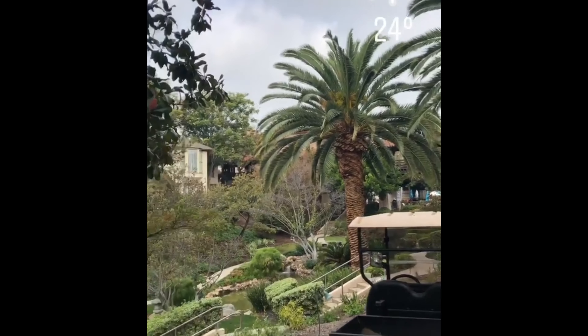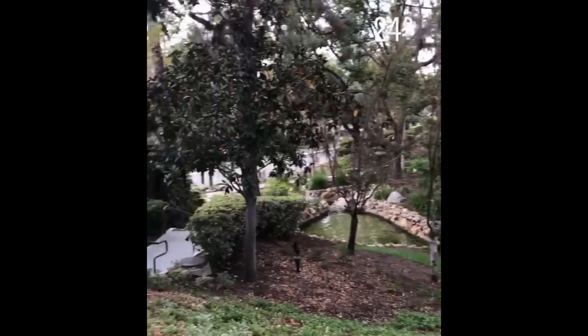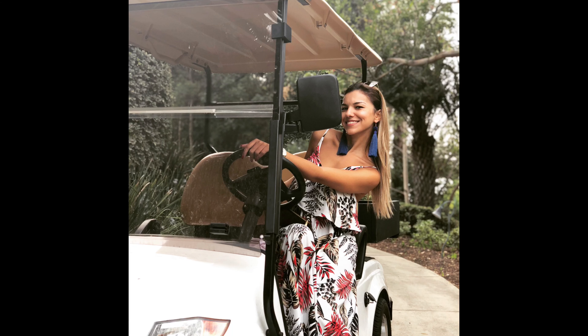The back of the hotel is stunning — there is a huge lawn where you can have parties or lunches. I did get to explore a bit of Pasadena. It wasn't very close to the beach; I would have wanted to go to Malibu, but that's on my to-do list for next time. Pasadena itself is very nice, with a lot of beautiful houses and mansions in the area and the signature tall palm trees that are very typical of LA.